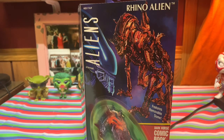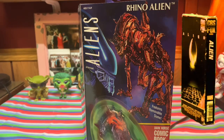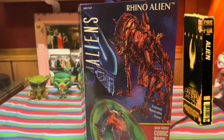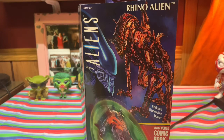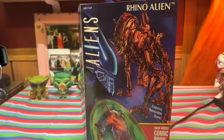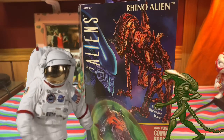Why Alien Day on April 26th, you may ask? April 26th was given Alien Day as a nod to the original Aliens movie. Our travelers who go to the moon — called LV-426 — discover xenomorphs there. So of course April 26th gets that cool nod, and we get to celebrate Alien Day. What better way than to look at the Rhino Alien from NECA?